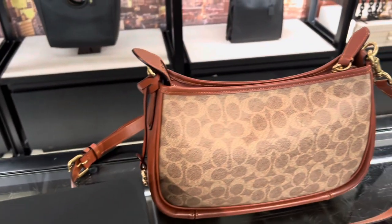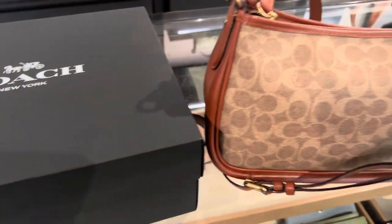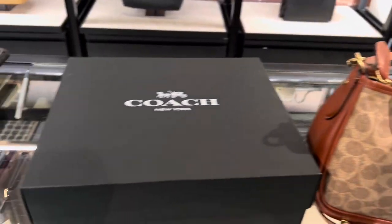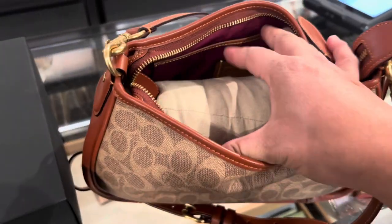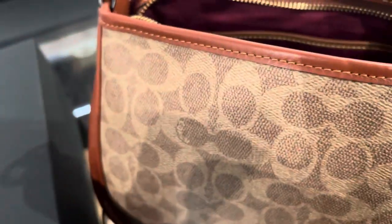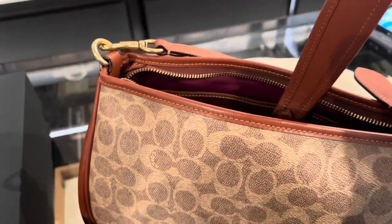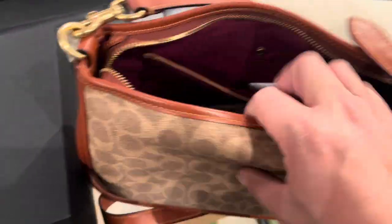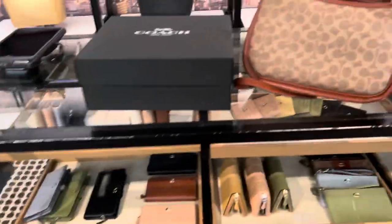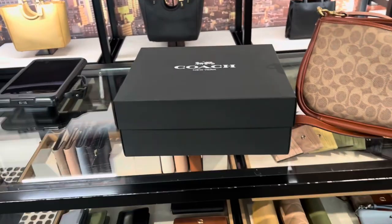I'm here in the Coach boutique and I'm going to surprise her with this. This is the best seller crossbody bag, and I saw her browsing for it on the website. She's in a lecture right now, so I'll give it to her after she's done. This is the best seller, guys — amazing quality. It came to around $295, and including tax it's $325.